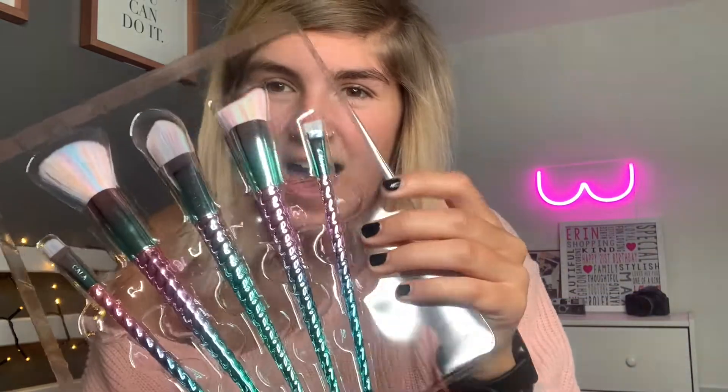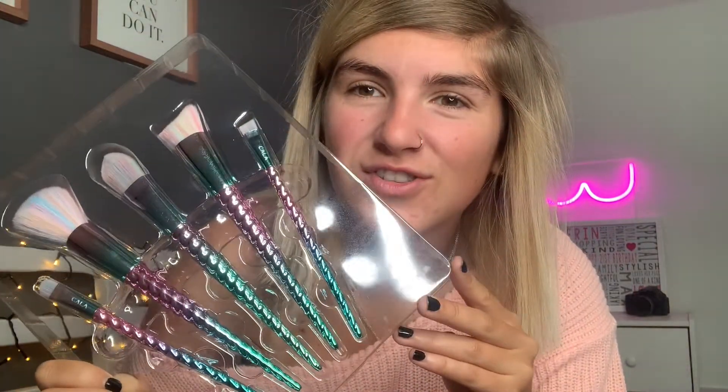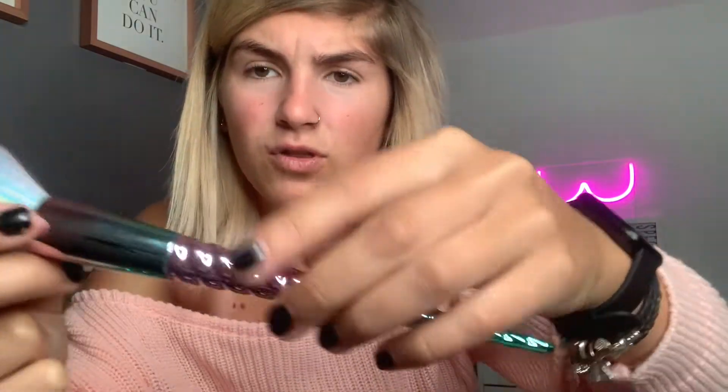First things first, these makeup brushes. Look at them. Are they not just the coolest thing? I thought even if they're not good, they'll look good on my dressing table. They feel heavy, but not too heavy. They feel like good quality, genuinely. They've got the name engraved there. The bristles look so sick and it just feels so soft. I'm going to be annoying and not try these in this video because I want to keep them nice. But we've got an eyeshadow one, foundation, blush — that's like an angled stippling brush — and then like an eyeliner one. So chuffed with that.